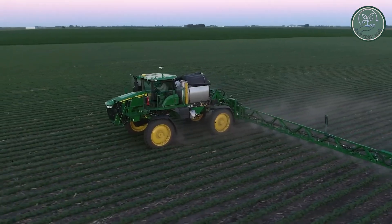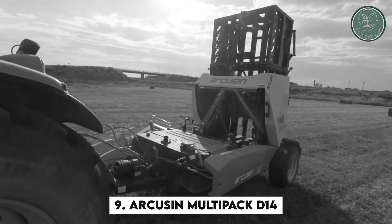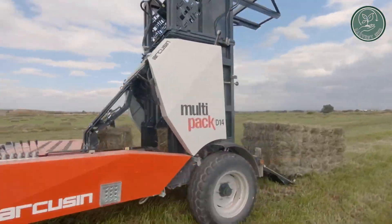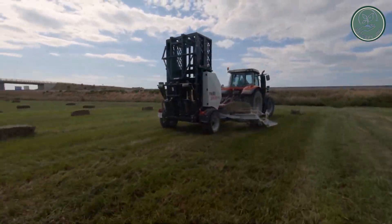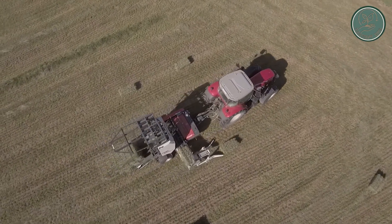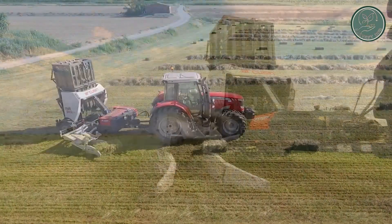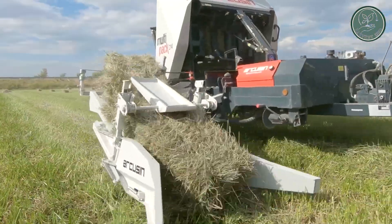Are you seeking to boost productivity and expand your business? Look no further than the Arcuson Multipack D14, the ultimate small square bale wrapper. This independent machine pairs effortlessly with any baler and an 80-horsepower tractor. With its low maintenance and consumption, it's a cost-effective solution that reduces storage and transportation expenses, ensuring a successful season ahead.